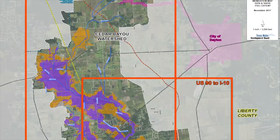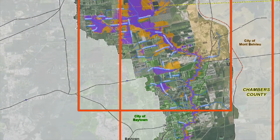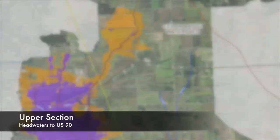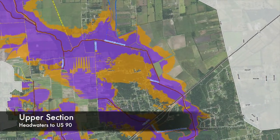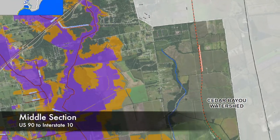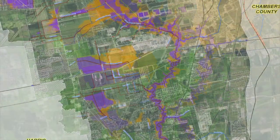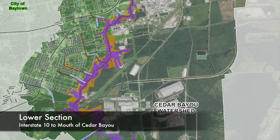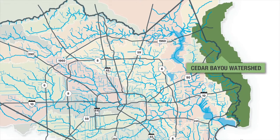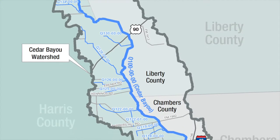In order to better organize the discussion, we are going to break the watershed down into three distinct areas. These areas include the upper section from the headwaters downstream to US-90, the middle section from US-90 downstream to Interstate 10, and the lower section from Interstate 10 downstream to the mouth of Cedar Bayou at Galveston Bay. We will provide general information about the main stem of Cedar Bayou and the 18 Harris County tributaries included in this study.